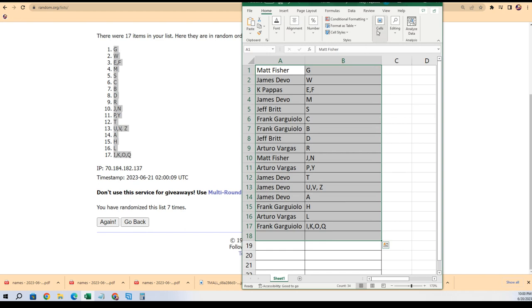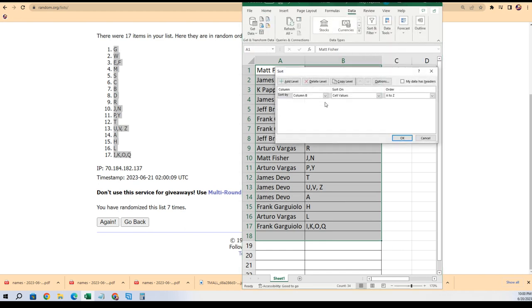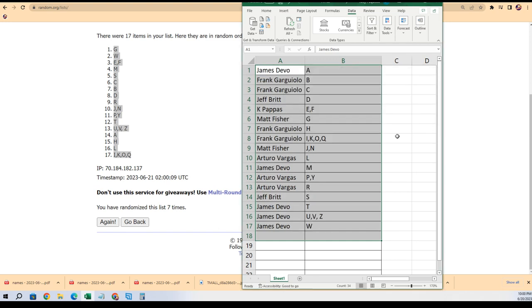I'm gonna put this in alphabetical order. This is how the random came out — James, you scored with W. C is real big for Frank, and there's all kinds of ways to hit, but I always like to look at that. Back in the alphabet.